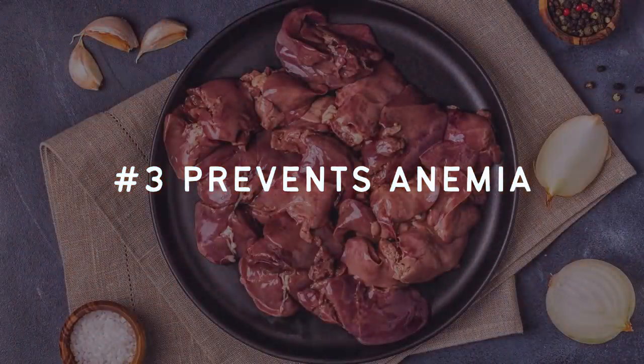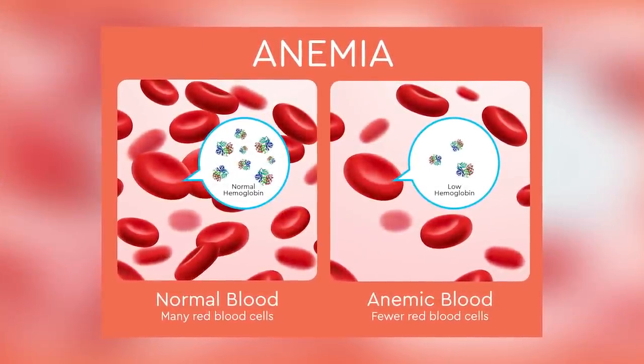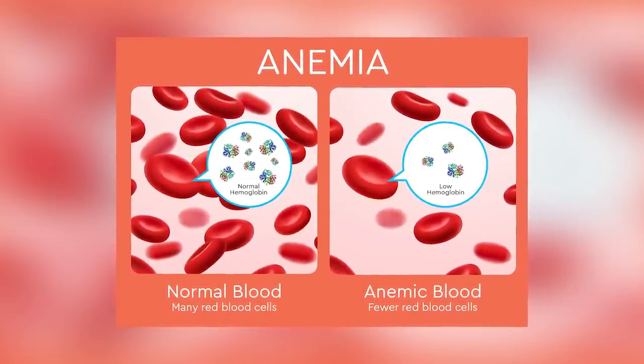Number three, it prevents anemia. Chicken liver can also help to prevent anemia, again because it is rich in iron. When you are anemic, your body is not producing adequate red blood cells, and this can leave you feeling tired and fatigued. Iron is needed to form red blood cells, so getting enough is critical.